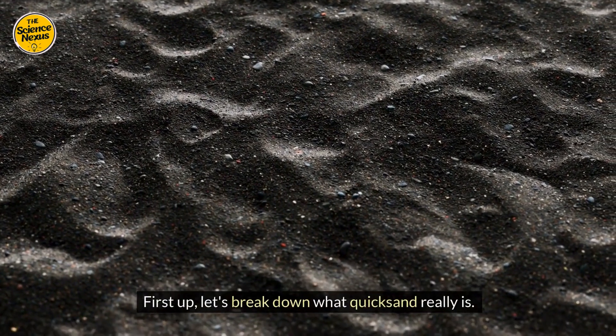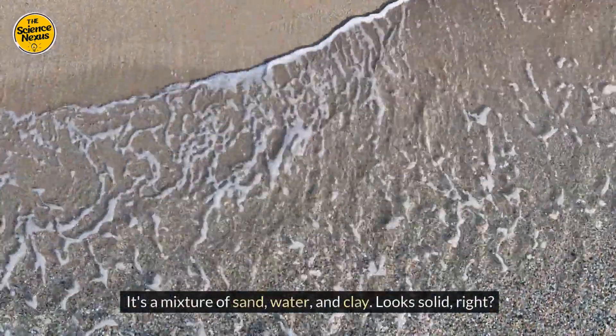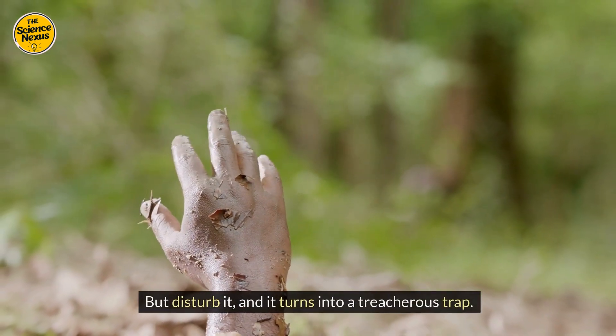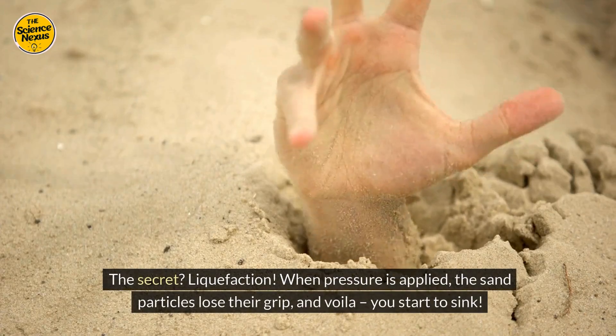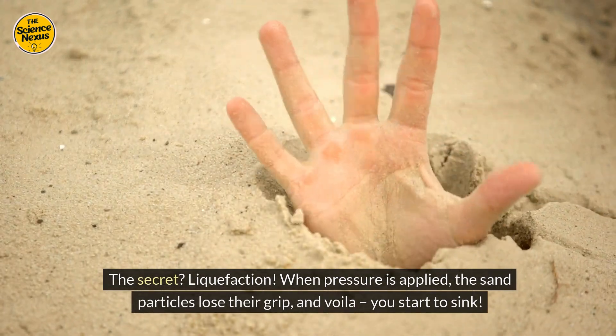First, let's break down what quicksand really is. It's a mixture of sand, water, and clay. Looks solid, right? But disturb it, and it turns into a treacherous trap. The secret? Liquefaction. When pressure is applied, the sand particles lose their grip, and you start to sink.